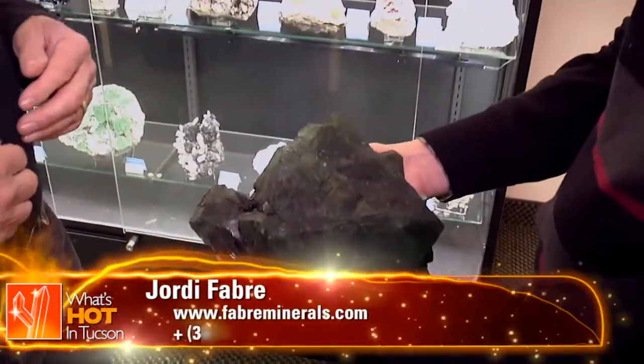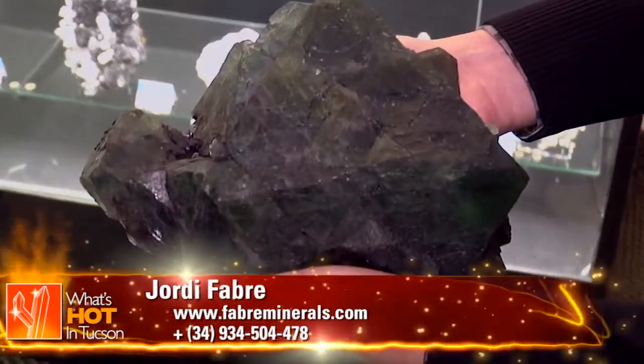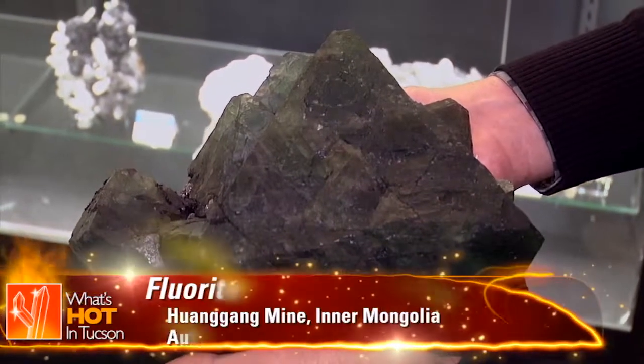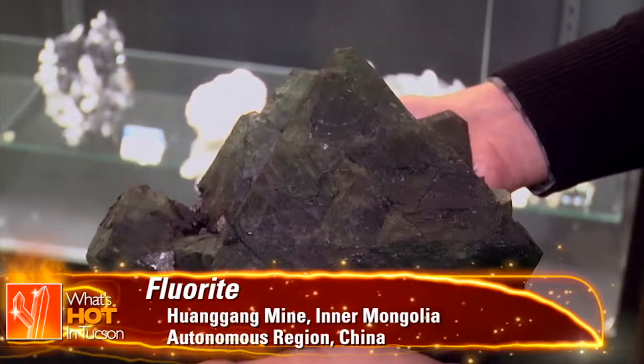Look at the size of that! You can imagine how many fabulous specimens were destroyed just because no one knew anything about that? Look at the size — it's marvelous. It's a monster.